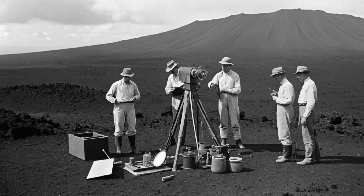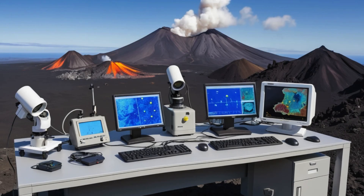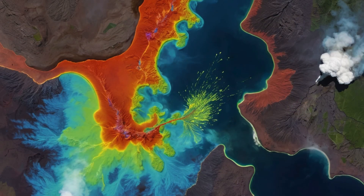Photographer T.A. Jaggar captured some of the only photographs of these explosive eruptions, showing towering columns of ash and steam rising from the crater. The establishment of the Hawaiian Volcano Observatory in 1912 marked the beginning of modern volcano monitoring. Thomas Jaggar, a geologist from MIT, convinced local businessmen and eventually the U.S. government to fund permanent scientific observation of Hawaiian volcanoes. Never before had scientists maintained continuous monitoring of an active volcano.